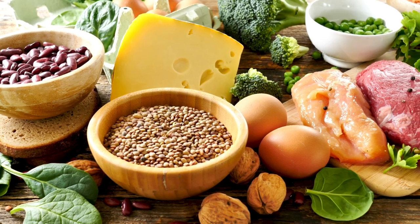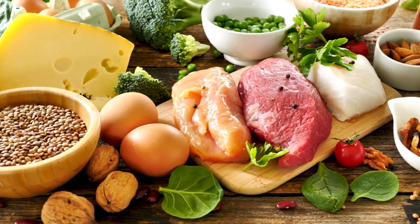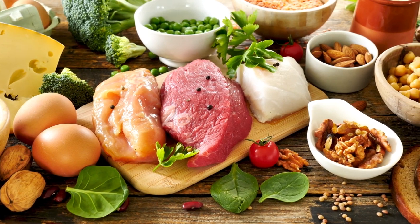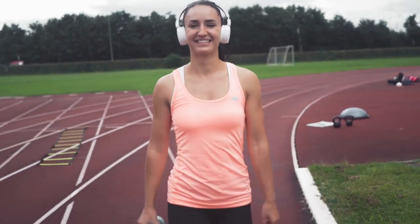Are African honey beans a carbohydrate or protein? African honey beans are both rich in carbohydrates and protein. They contain about 18 grams of protein per serving cup, which is a lot compared to other plant-based protein sources. In addition, they are a good source of complex carbohydrates that provide energy to our bodies.